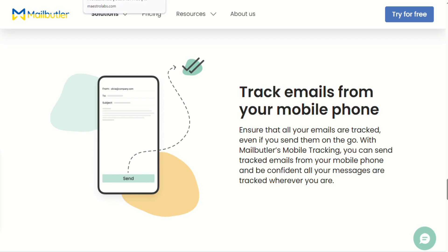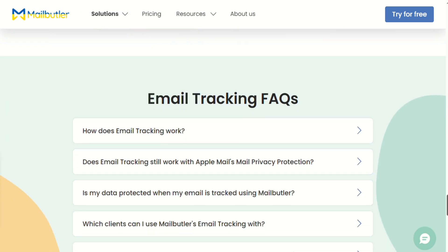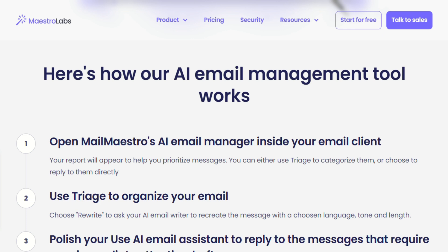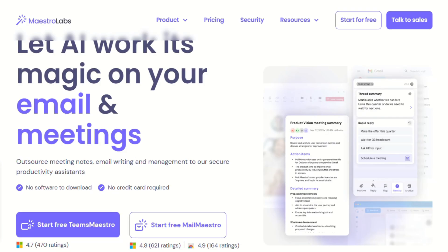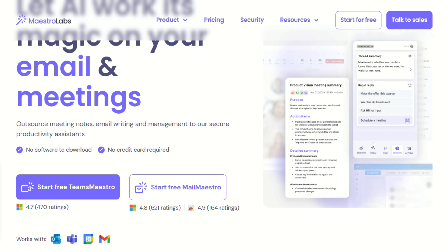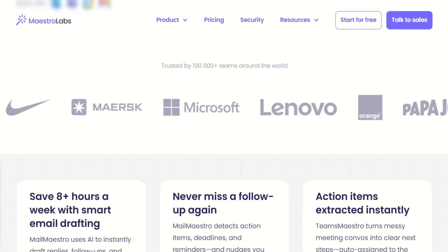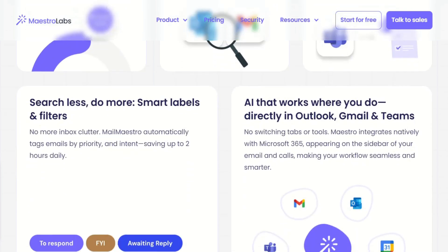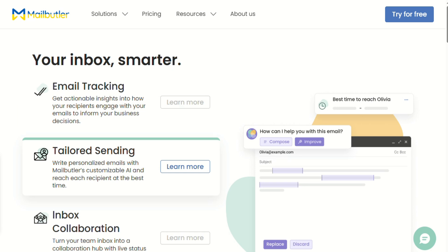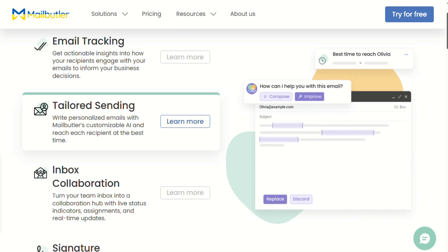With Mailbutler, you'll spend the first week just figuring out what all the buttons do and which features actually matter for your workflow. It's not hard, just time-consuming. I actually recommend starting with just email tracking and gradually adding other features as you get comfortable. Mailmaestro's focused approach feels refreshing — they're not trying to be your CRM, your task manager, and your email client all at once. That said, if you're already using multiple tools for email tracking, scheduling, and template management, Mailbutler could actually save you money by consolidating everything. I've talked to users who replaced three separate tools with Mailbutler and came out ahead financially.